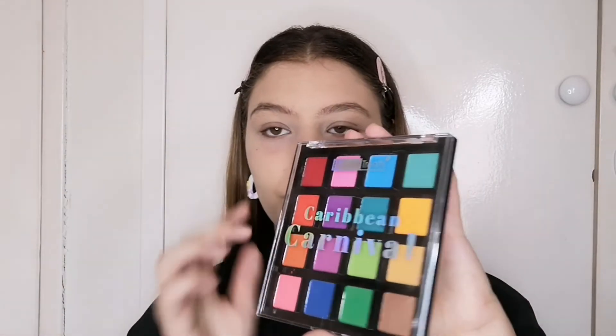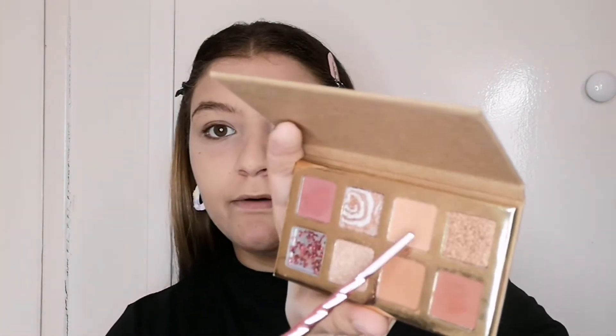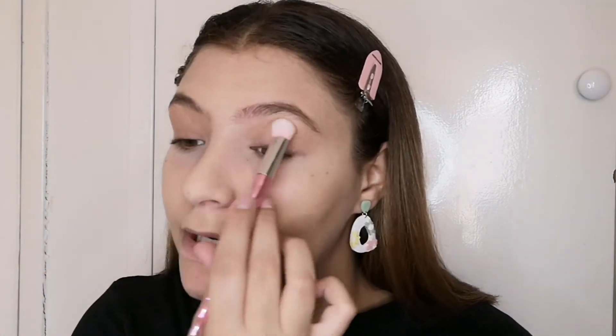Now we're doing eyes. I'm gonna be using two palettes: the Essence Coffee to Glow palette and the Caribbean Carnival Beauty Treats palette, which I also got at Disgames. We're gonna use a shade from the Coffee to Glow palette as a transition shade on the whole lid. I'm going for a very easy, summery, nice look today. I'm taking the other palette, I'm gonna take the yellow with a fluffy brush and put that in the inner corner of my eye. I took very little at first cause you can always build it up.